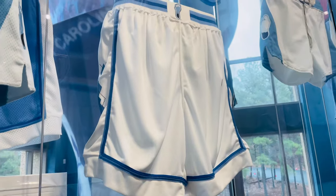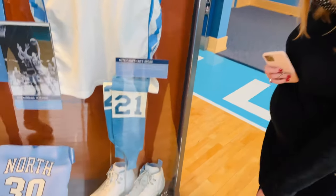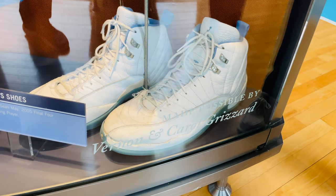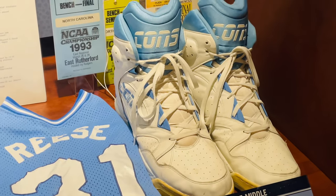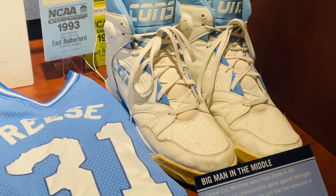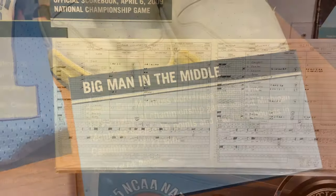Look at how short those shorts were — this gives you a little comparison to what normal shorts are today. Put your foot up next to it — a little bigger! My favorite player of all time, Eric Montross, and here's a pair of his Converse Carolina basketball shoes. He definitely was the big man in the middle.